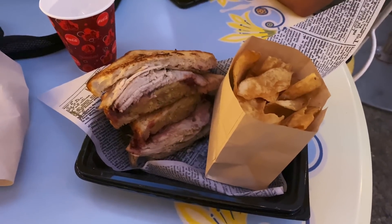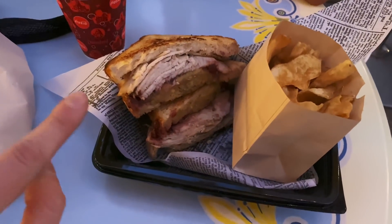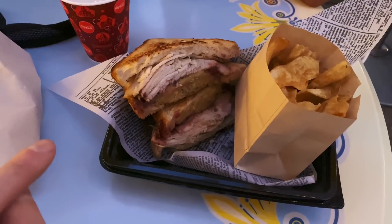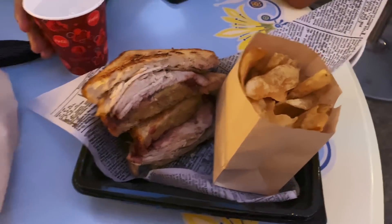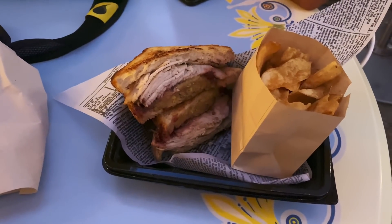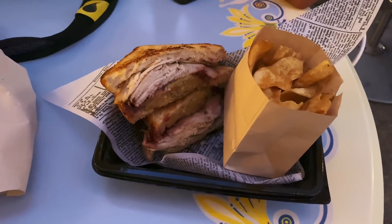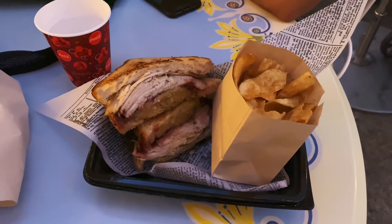All right, next up here at the Jolly Holiday Bakery is the Thanksmas Sandwich. It's got roasted turkey, stuffing, and cranberry sauce on a toasted little piece of bread, and it comes with a side of chips. The price was $10.99 before the annual pass holder discount. So if you're an annual pass holder, use it and you save a couple bucks.